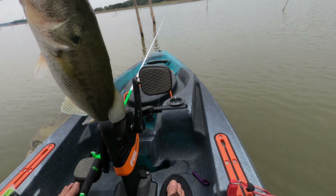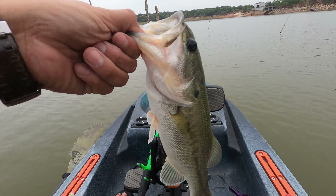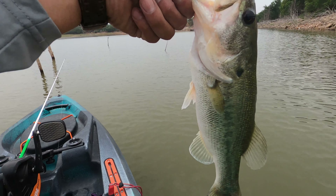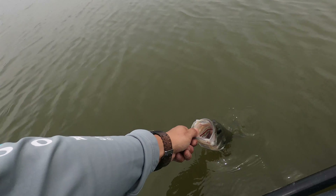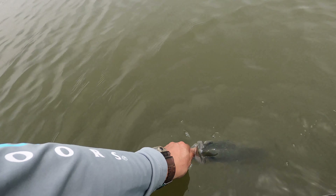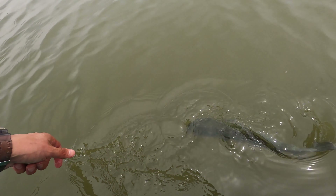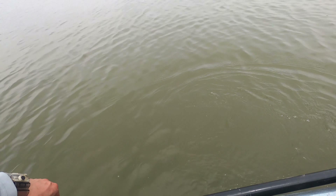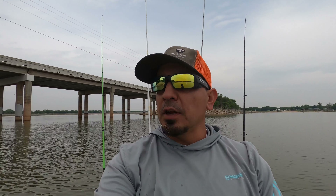I managed to get this decent size — like a little one pounder on a worm. That's the first time I caught a bass on a worm in a long while, and my first bass here at this lake. I was beginning to wonder if we were going to get a video today, but let her recover and off she goes. It's like 12:30 in the afternoon after about five hours on the water — finally got one.